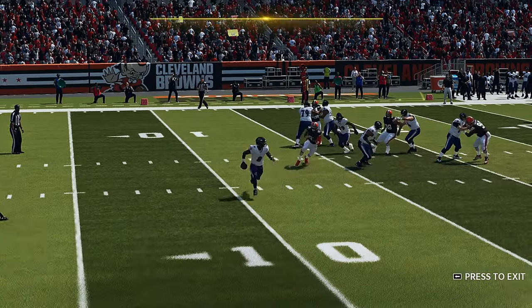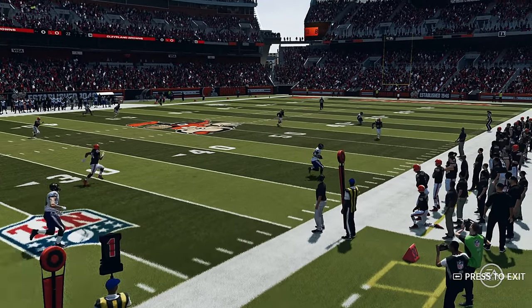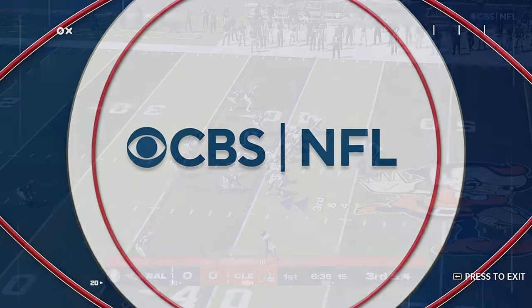A lot of credit to the play caller here. He saw the design in his mind and implemented it. A little zone stretcher here because they started the tight end on the left side of the formation and sent him out on a crossing route.